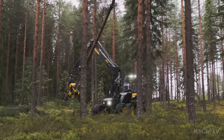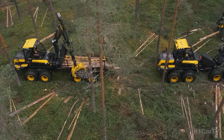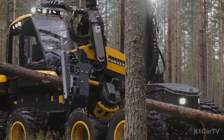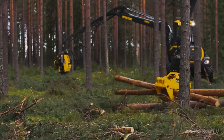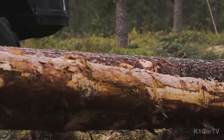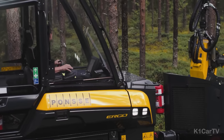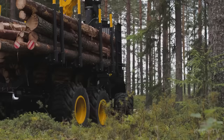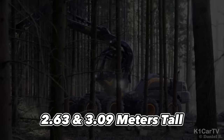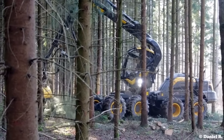The Ponsse Go is a highly efficient and versatile harvester designed for the forestry industry — it cuts down trees, removes branches, and produces clean, ready-to-transport logs. Available in six- or eight-wheel configurations, it offers stability and safety with a cabin suspension system. The 8-wheel version is ideal for steep slopes and difficult terrains, standing between 2.63 and 3.09 meters tall with a ground clearance of 600 mm and a weight of 21.5 tons.